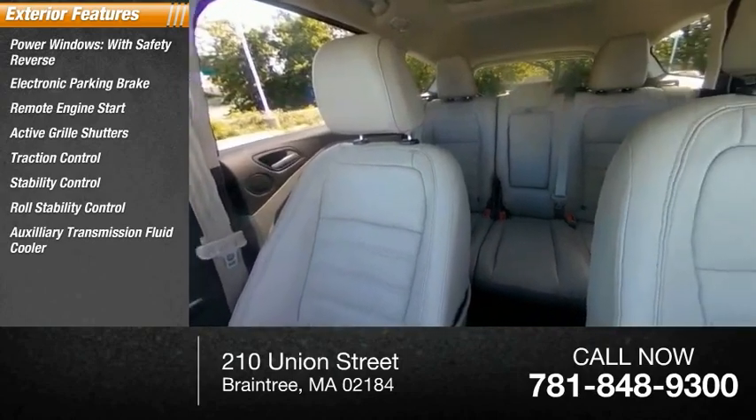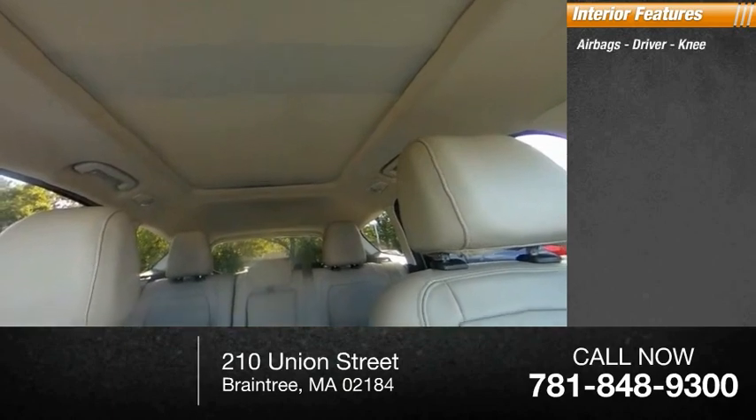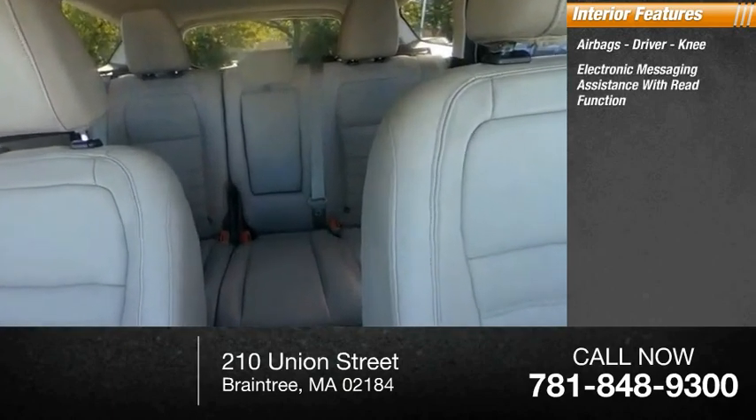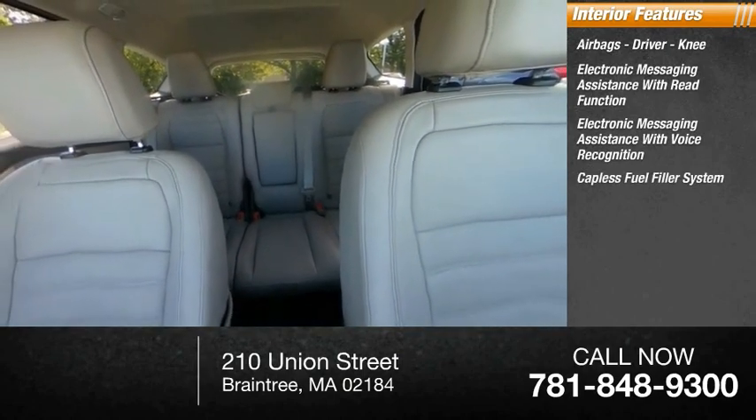Additional features include an auxiliary transmission fluid cooler, ball lights, braking assist. Inside you'll find airbags, driver need, electronic messaging assistance with re-function, electronic messaging assistance with voice recognition, and a capless fuel filler system.